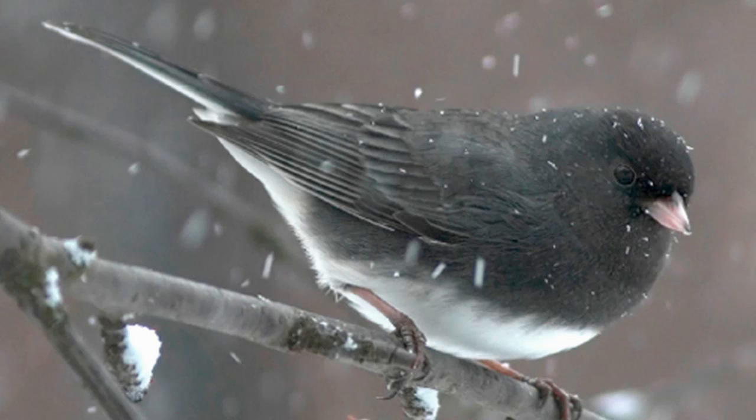The dark-eyed junco is here in Ohio only in the wintertime. You may not have seen it, but it's a pretty common bird that will come to any feeder. It's a medium-sized sparrow with a round head, and the first thing that catches your eye is the dark top sharply contrasting with the white bottom of the bird. The color can vary depending on your location.